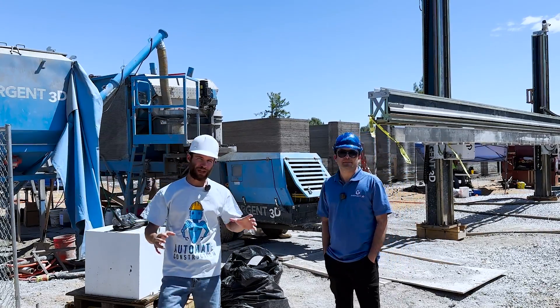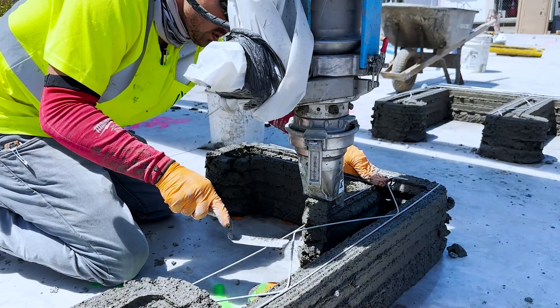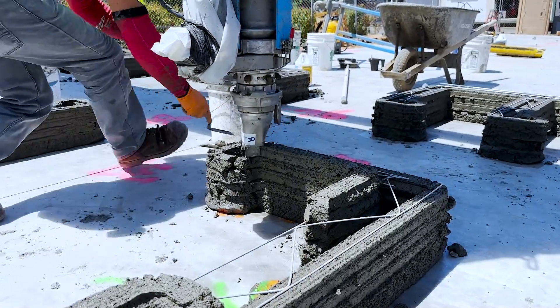The on-site batch plant mixer behind me is one of the ways 3D printed construction is hoping to further automate the process and reduce the human labor in the mixing cycle. Bobak, how has your experience been with this batch plant mixer?